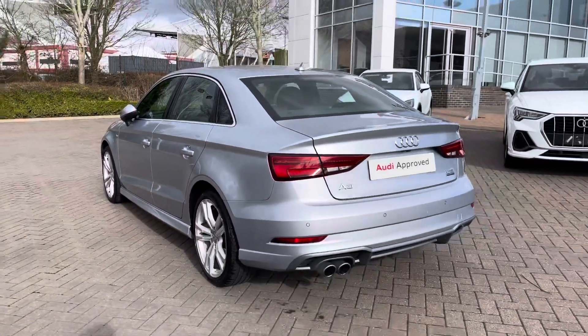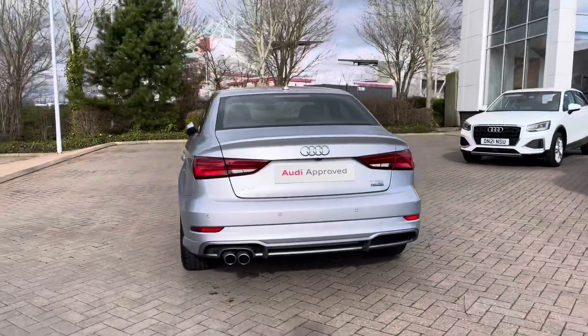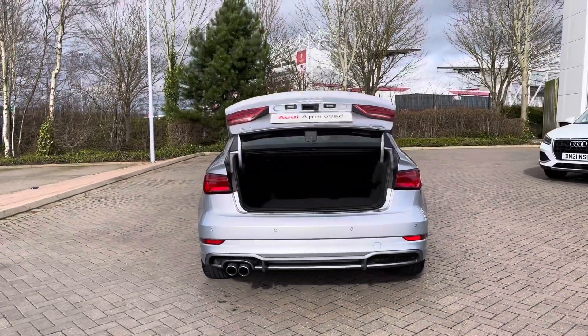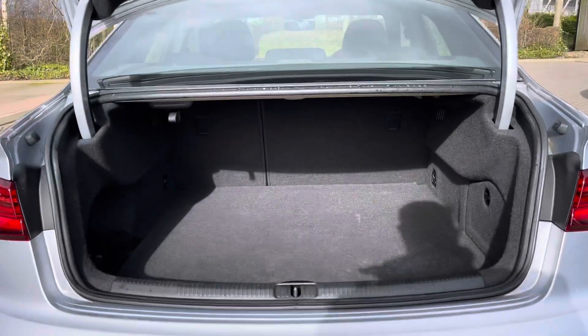Coming to the rear of the vehicle, we have the LED rear tail lights which feature dynamic indicators, the relevant badging for the vehicle, and the twin exhaust pipes. Opening the rear tailgate is a simple long press of the button on the key.